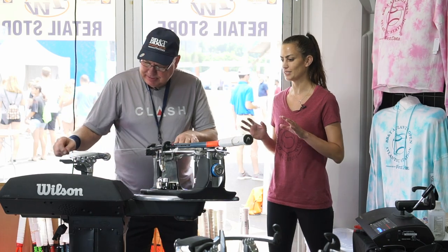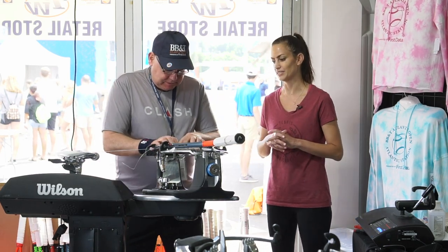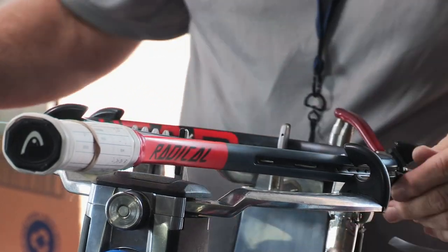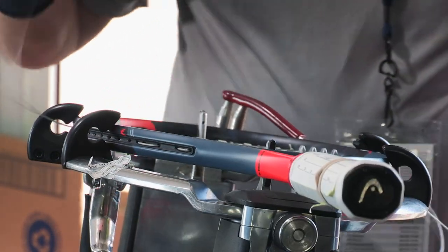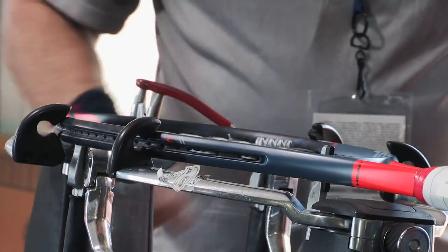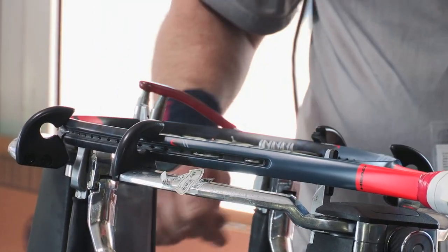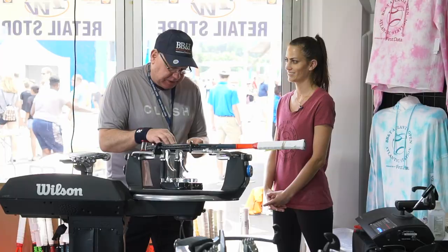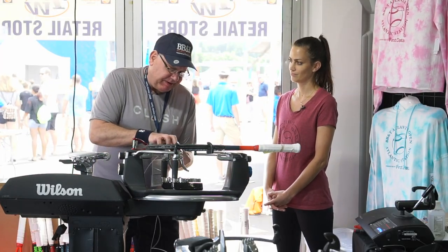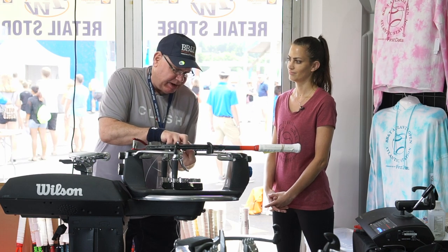So you've been around for a while and you've definitely seen some of the trends going on in the stringing world. What have we been seeing in terms of type of strings and setups? Are we seeing more hybrids these days or full bed polys? I would say now even more so than last year, even more hybrids, and most of the players are now doing gut in the mains. Last year it was probably 50-50, but now it's probably 80-20 gut in the mains.